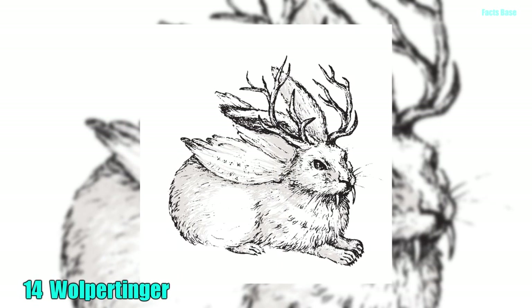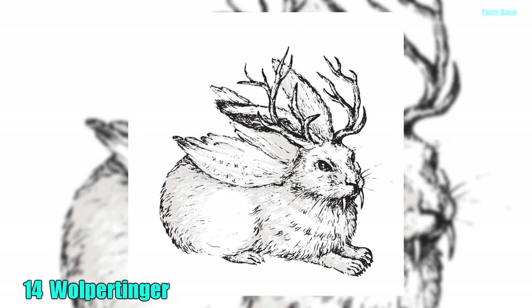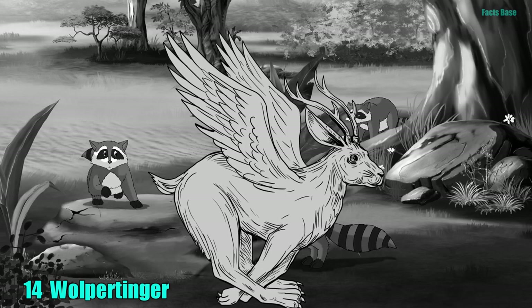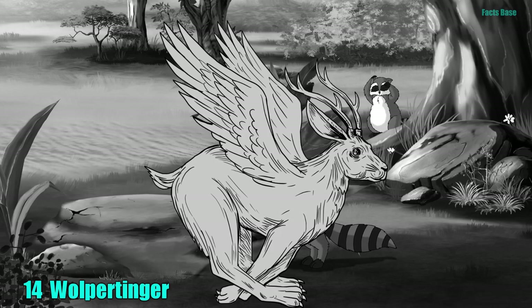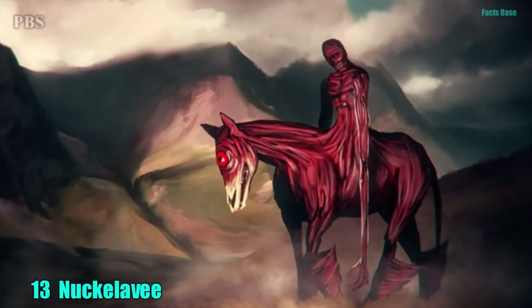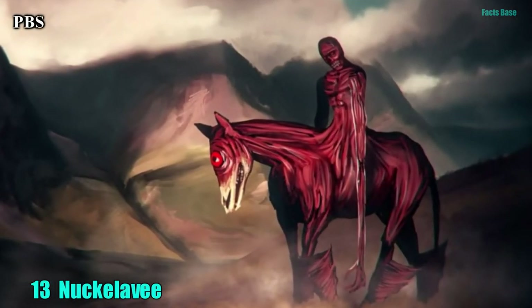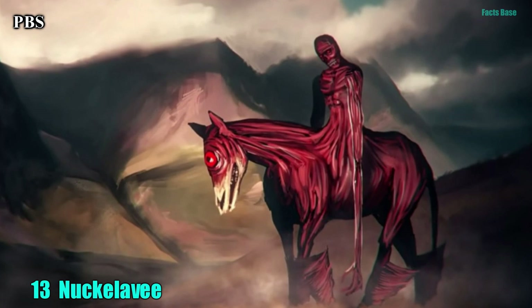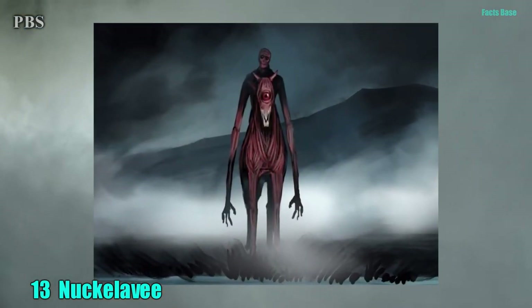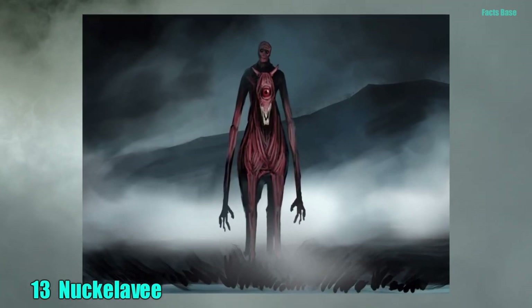14. If ever there were a monster with an identity crisis, it is the Wolperdinger. This animal is said to have wings, antlers, a tail and fangs which are all attached to the body of an undetermined animal. 13. From Scottish urban legend comes the Nukalavi, a much feared evil creature with the enlarged head of a man, a pig snout for a mouth and a single red burning eye.